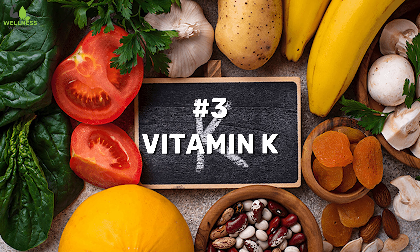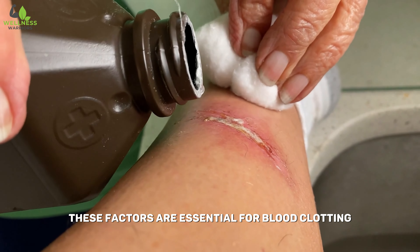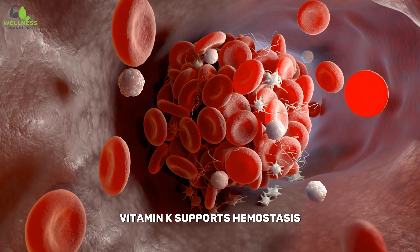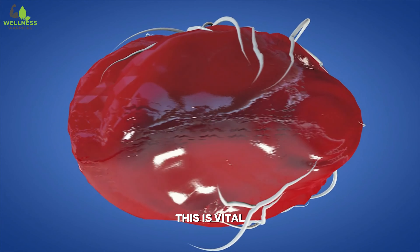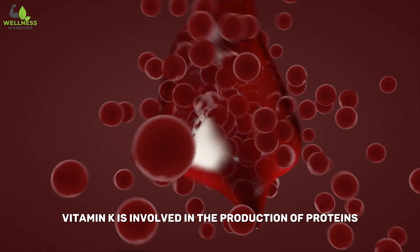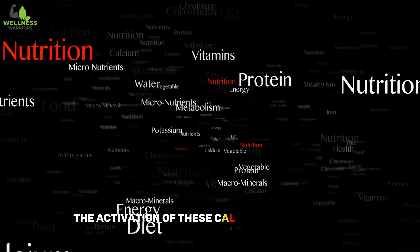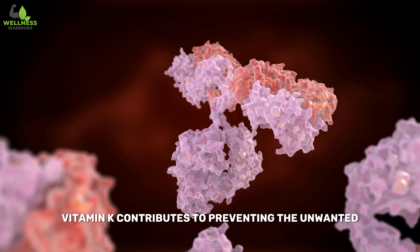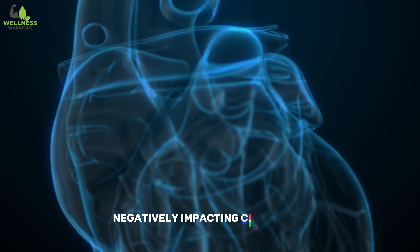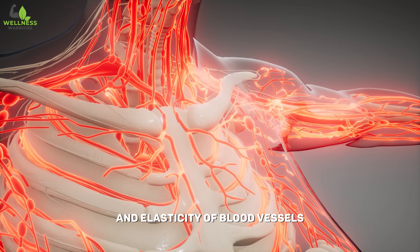Number three: Vitamin K. Vitamin K plays a crucial role in the synthesis of coagulation factors in the liver. These factors are essential for blood clotting, preventing excessive bleeding in response to injury or trauma. By ensuring the proper formation of blood clots, vitamin K supports hemostasis — the body's ability to stop bleeding — and helps maintain the integrity of the vascular system. Vitamin K is involved in the production of proteins such as osteocalcin and matrix Gla protein, which have a high affinity for calcium. By aiding in the activation of these calcium-binding proteins, vitamin K contributes to preventing the unwanted calcification of blood vessels. Proper calcium regulation, facilitated by vitamin K, helps maintain the flexibility and elasticity of blood vessels.